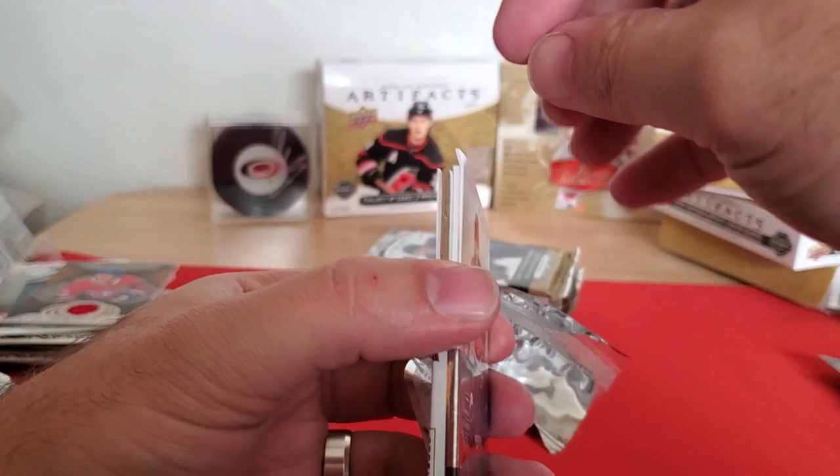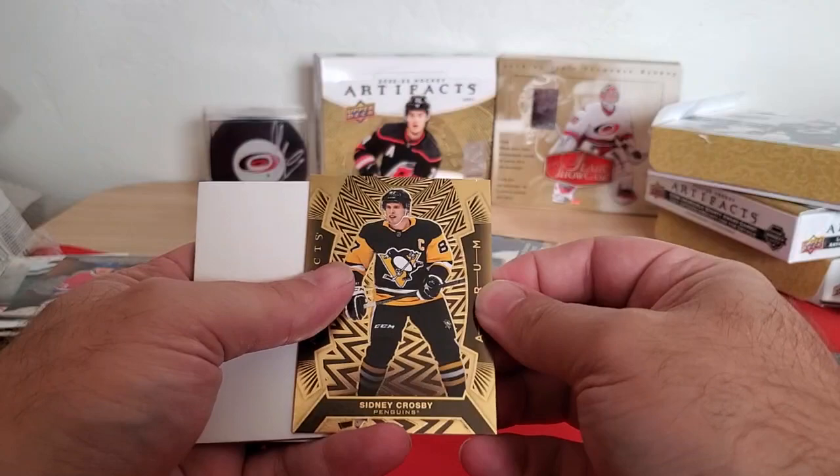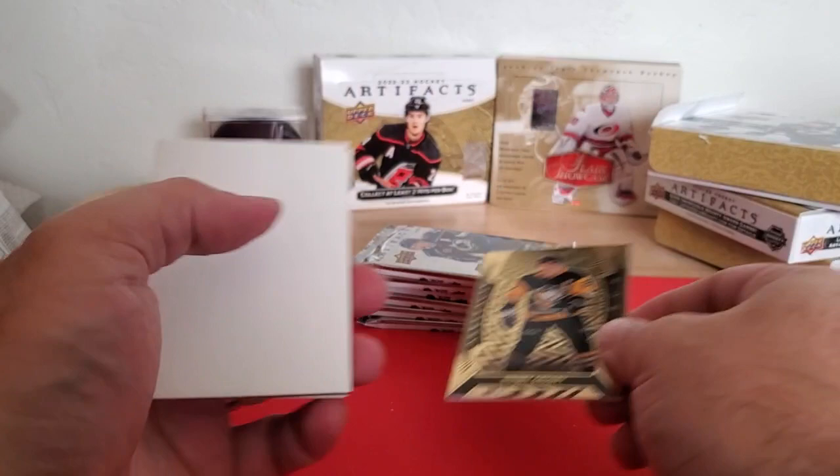Another RM card — we're going to go three for three on RMs. And another bent card in the pack. Dougie Hamilton, Kane's card — he's not on the team anymore anyway. Sidney Crosby RM — that's cool. I mean, if you're going to get one of the RM cards, I'd say that's a pretty good one. And Roman Josi.